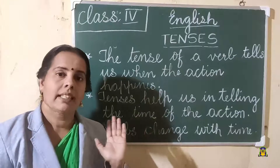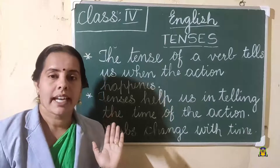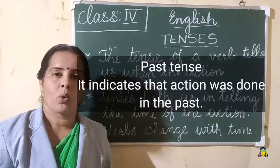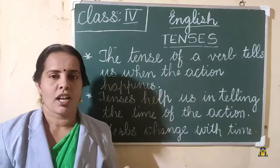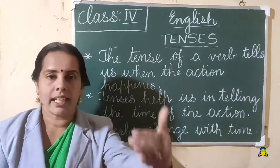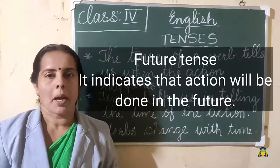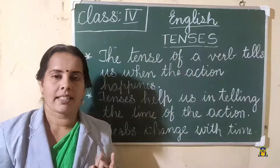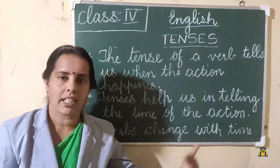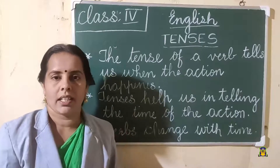Past tense means the actions already happened — it indicates that the action already occurred, it's over. Future tense means the action has not occurred; it is coming in the future. Present tense, past tense, future tense — we will study in detail in later classes. For now we are just going through all this.